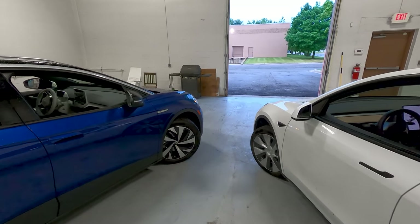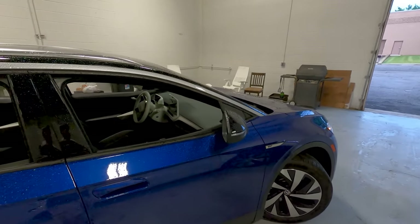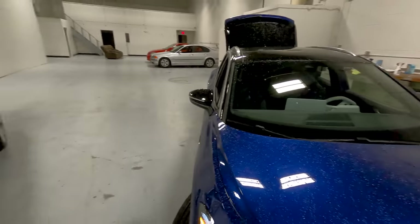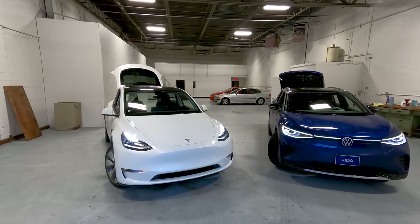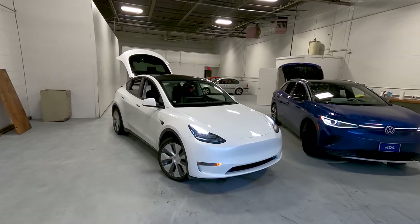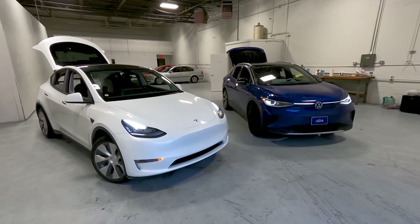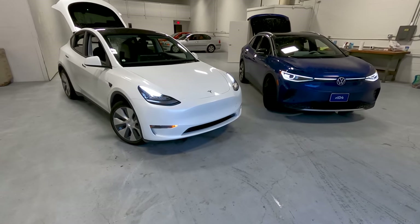One-pedal driving is a big deal for me. The ID.4 gives you regen when you let off the pedal, but it's not particularly strong and will not bring the car to a complete stop. One-pedal driving is very nice — once you get used to not having to use the brake pedal in most situations, it is a superior way to drive. The Model Y has very strong regen that transitions nicely from acceleration to deceleration, brings you all the way to a stop, and holds you with the parking brake depending on settings.